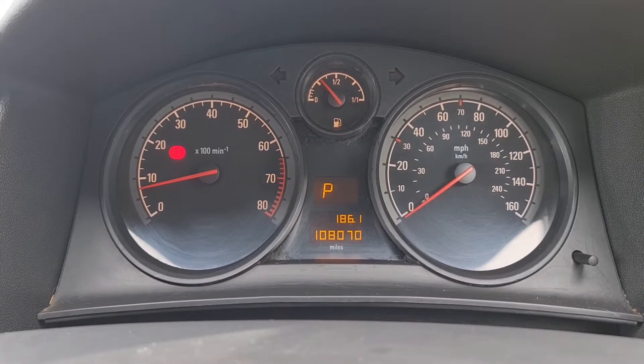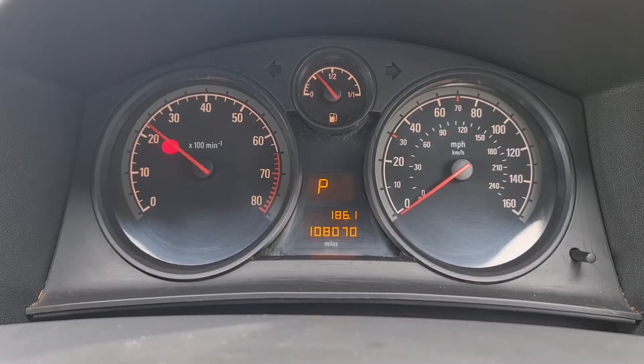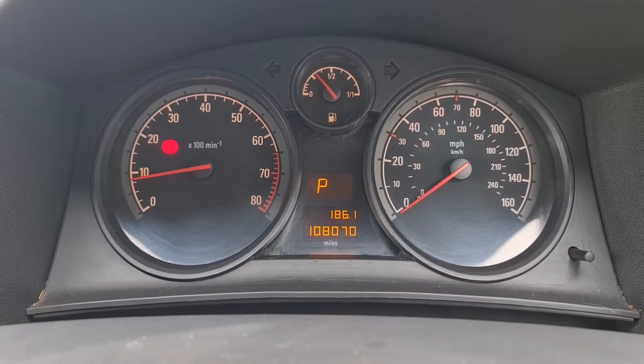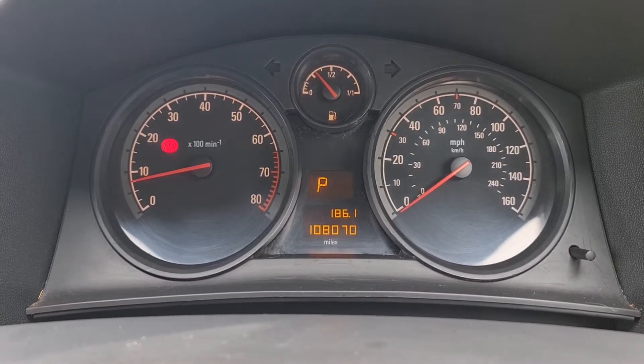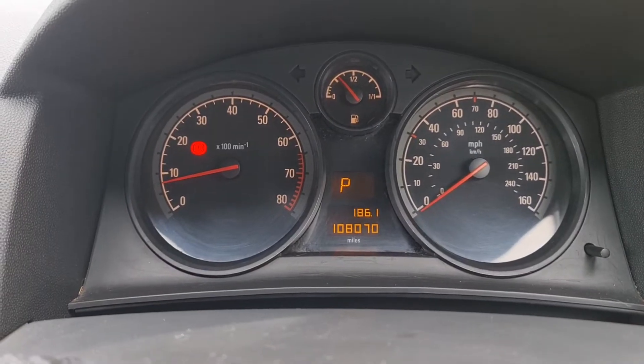108,000 miles is not a lot for the age of the car. I'll give it a very quick rev — very smooth, very clean revving with no rattles, bangs, or clunks. I've driven the car 25 miles before I did this video just to make sure of that.